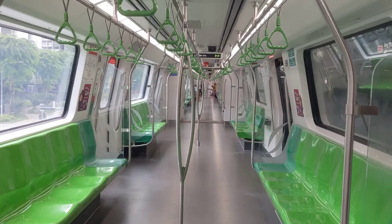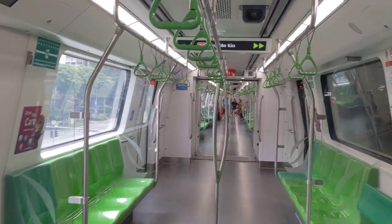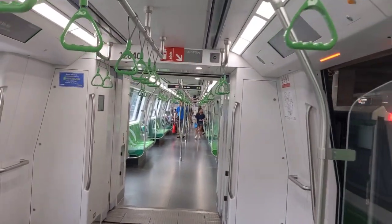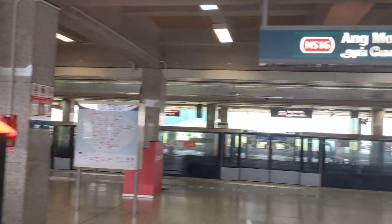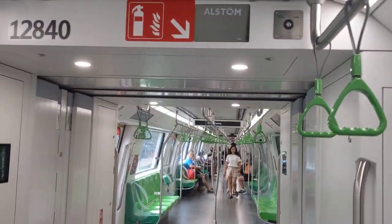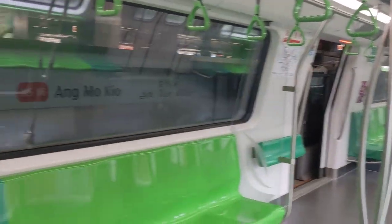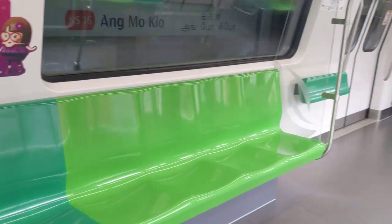You may have noticed that each car has different seat colors — that's how they do it on the north-south and east-west lines. Basically, there are six cars, and if you separate those cars into three pairs: the end cars have red and pink seats, the second cars have blue seats, and the middle cars have green.